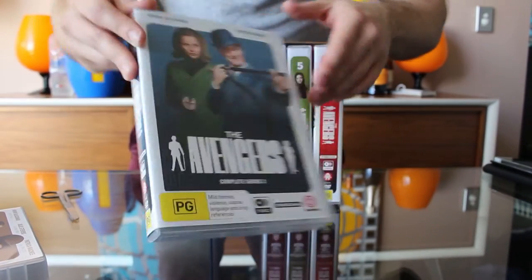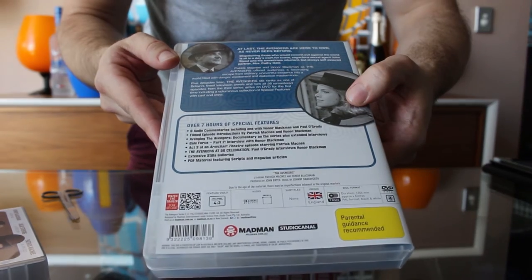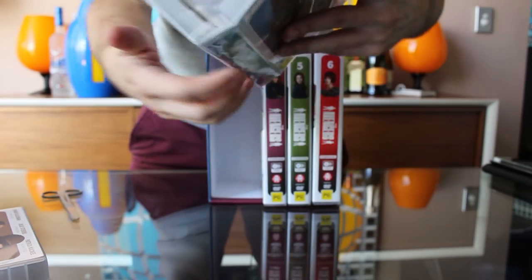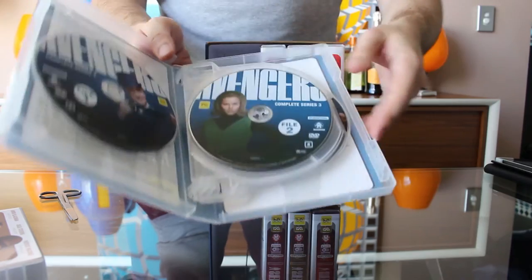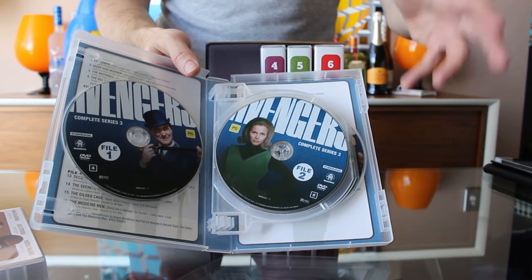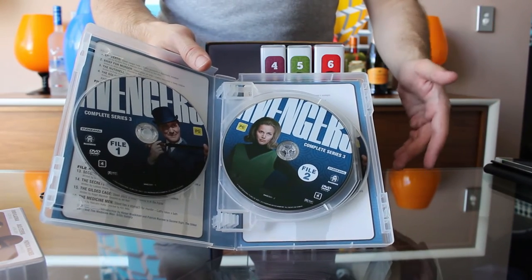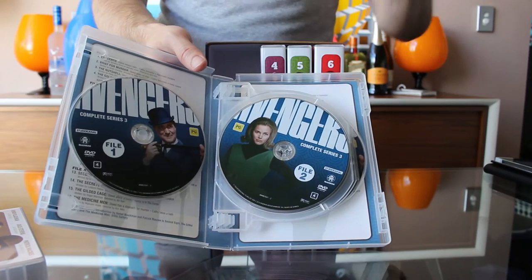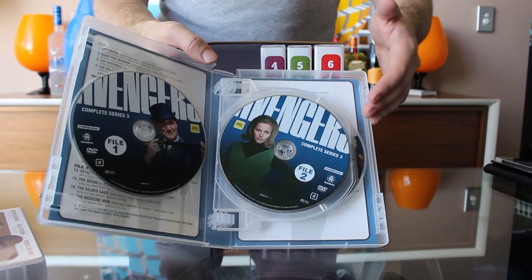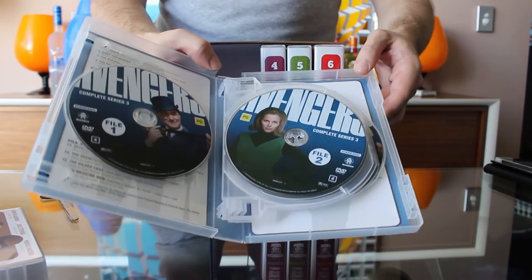Moving on to the Season 3 set. This set includes another commentary with Honor. Opening it up, the Honor commentary is for the episode Don't Look Behind You. For those of you only familiar with the Emma Peel episodes, that was remade as The Joker in Series 5. It is really one of the best Avengers episodes — one of the best black and white ones, but one of the best of the whole series — and it's a very Kathy Gale centric episode with really strong performance stuff from Honor.